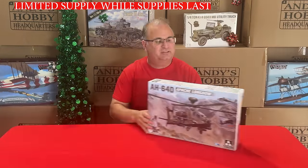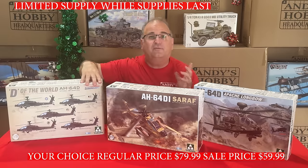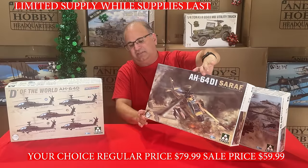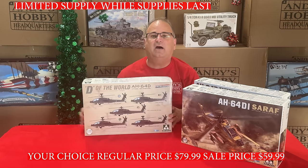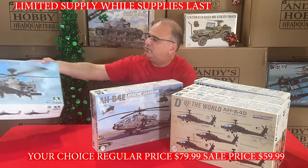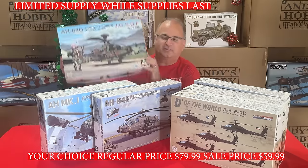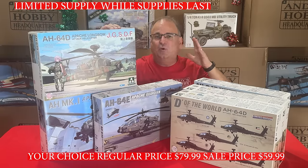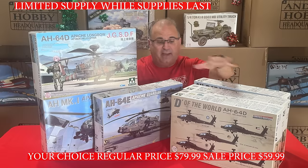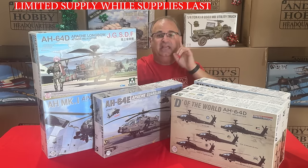Now we're going to take a look at a buyer's choice from TACOM — the Apache helicopters. We've got quite a few varieties: the AH-64D Apache Longbow, the AH-64Di Saraf (Israeli version), the AH-64D World kit, the AH-64E Guardian, the AH Mark I Apache, and the Japanese Self-Defense Force Apache — six different kits. They normally retail for about $99.99, our everyday low price is $79.99, and right now during this sale, buyer's choice, any one of these is $59.99.